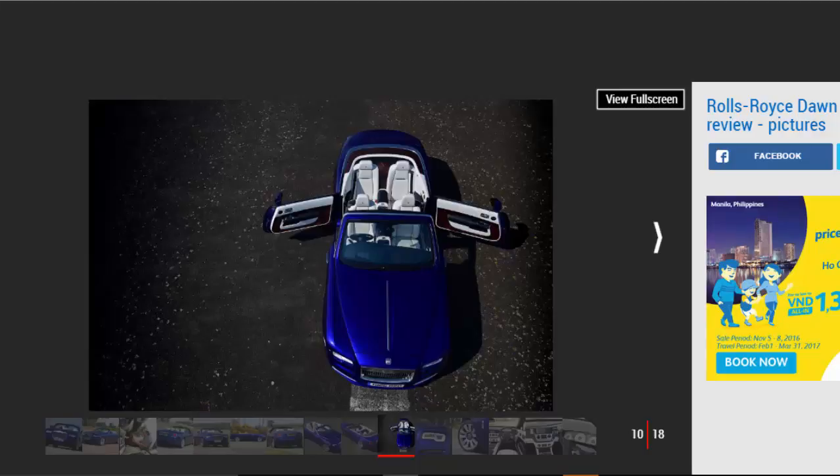Perceived build quality is absolutely spot-on, with every surface coated in plush leather, wood, or metal. The dainty control stalks and thin-rimmed steering wheel exude sophistication, while details like the permanently upright wheel centre caps ensure those looking on benefit from the sense of occasion too.